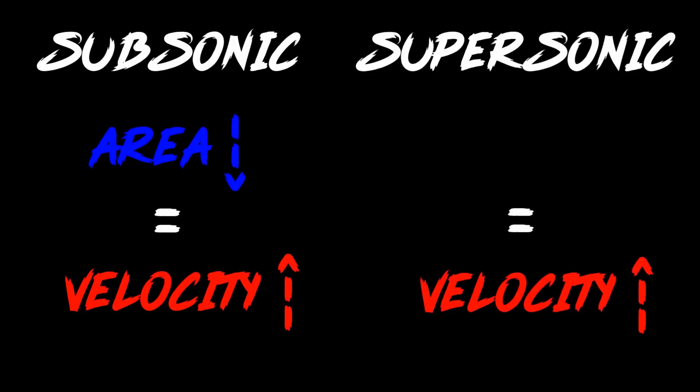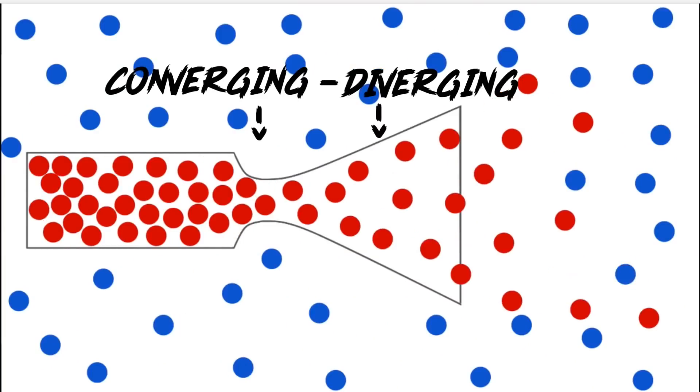Now, imagine accelerating the gas until it reaches the speed of sound. Something very interesting happens as the flow turns supersonic — the gas velocity increases as the area increases as well. Smart rocket scientists in the past realized they could combine these two concepts to maximize their exit velocities. This is called the converging-diverging nozzle, and the area where they meet is called a throat.